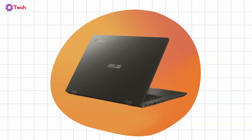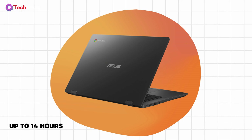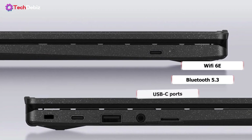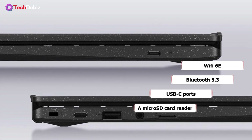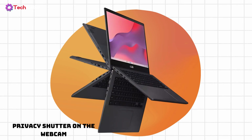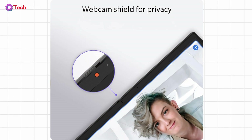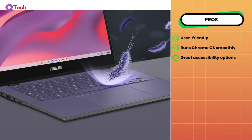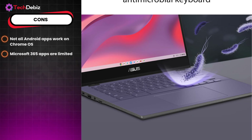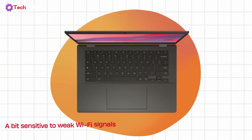Battery life is another win here, lasting up to 14 hours — it easily powers through a full day of classes without needing a charge. And when it comes to connectivity, it's well-equipped with Wi-Fi 6, Bluetooth 5.3, USB-C ports, and a micro SD card reader, making it easy to connect accessories and expand storage. The built-in privacy shutter on the webcam is a simple but important addition, offering extra security for students and remote workers. However, not all Android apps work on Chrome OS, Microsoft 365 apps are limited to their web versions, and it can be a bit sensitive to weak Wi-Fi signals.